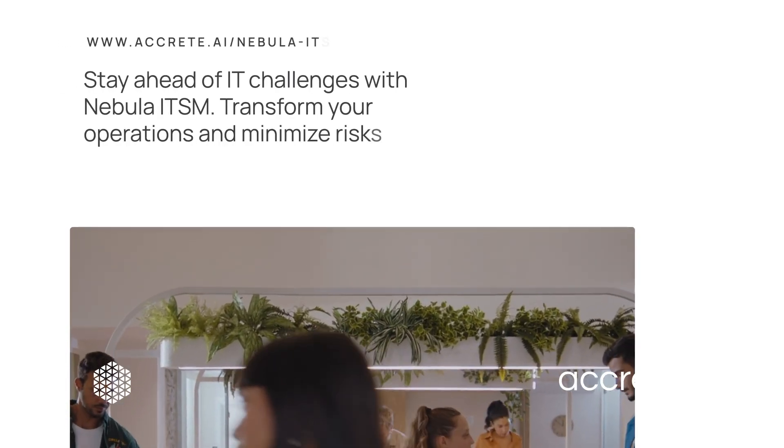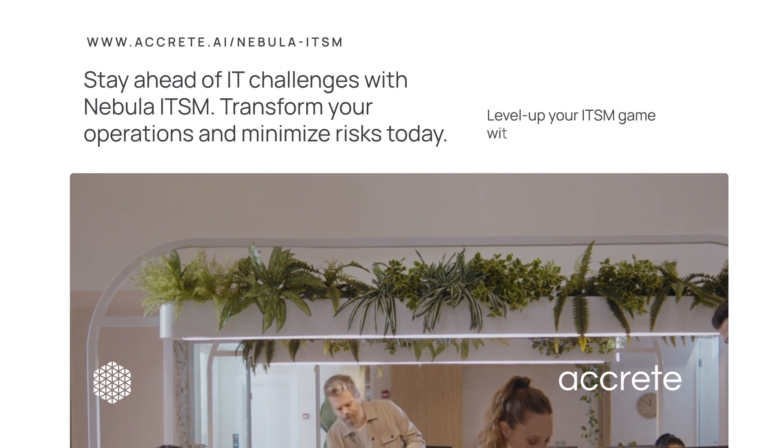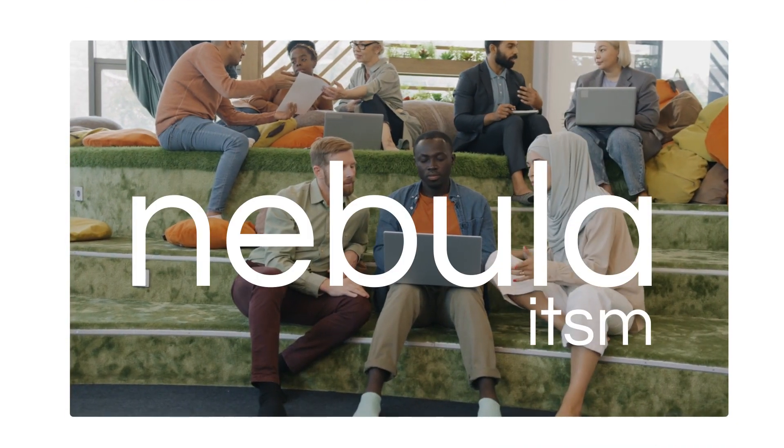Stay ahead of IT challenges with Nebula ITSM. Streamline your operations, enhance efficiency, and minimize risks for a more resilient IT environment today.